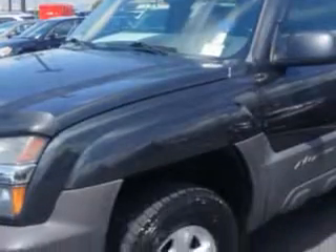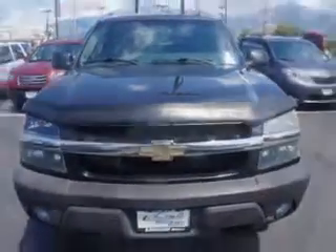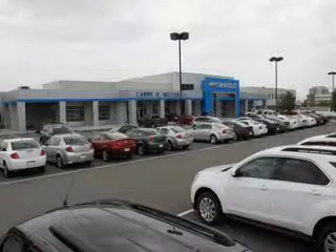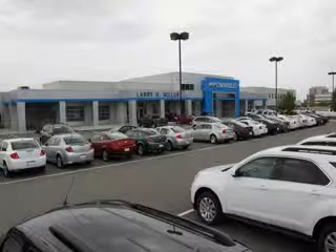Get where you need to go, enjoy the drive, and have peace of mind in this 06 Chevrolet Avalanche. See us at Larry H. Miller Chevrolet of Murray today. Please contact us today or visit our site at LarryHMillerChevrolet.com. We look forward to seeing you soon.